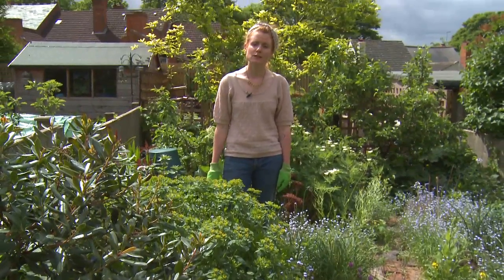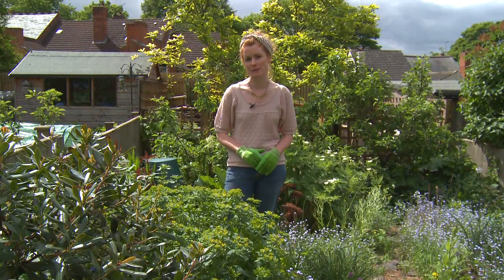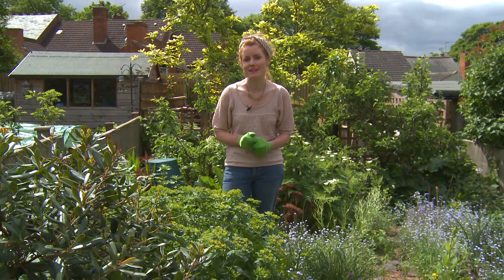Sadly, more than one in ten gardeners are forced to stop gardening because of skin conditions such as hand eczema. To avoid problems like these, wear a pair of gardening gloves. It sounds obvious, but less than a third of gardeners always wear gloves to protect their hands.